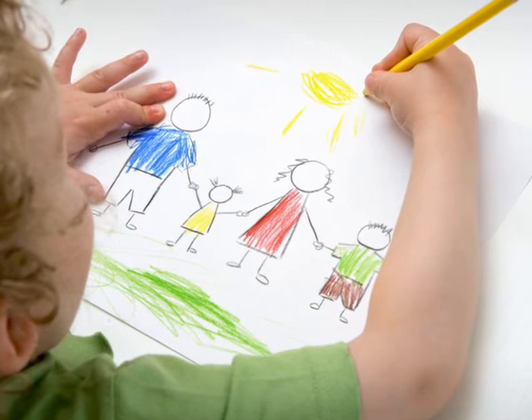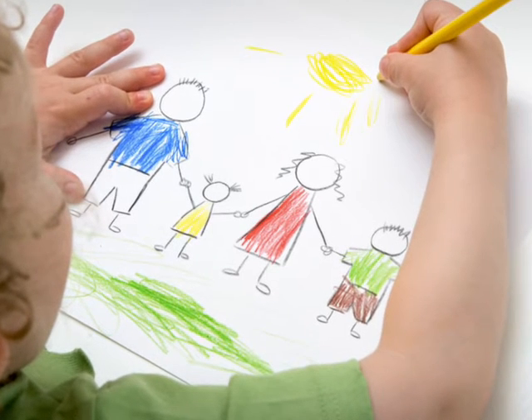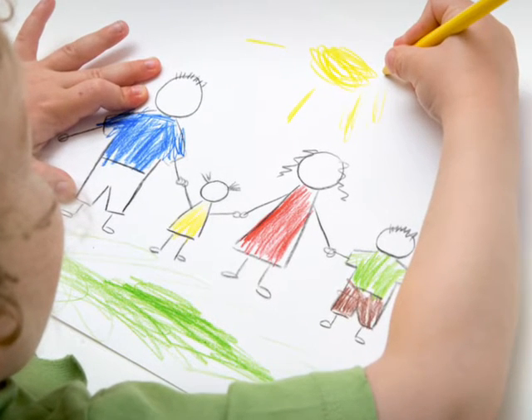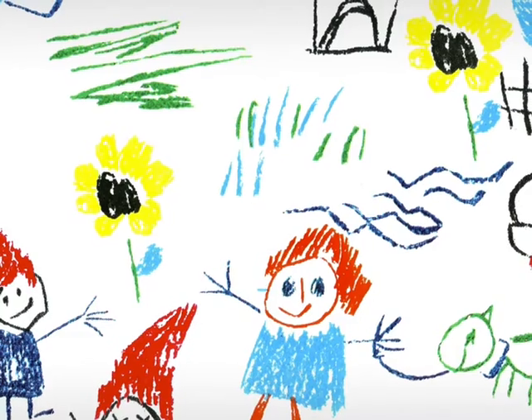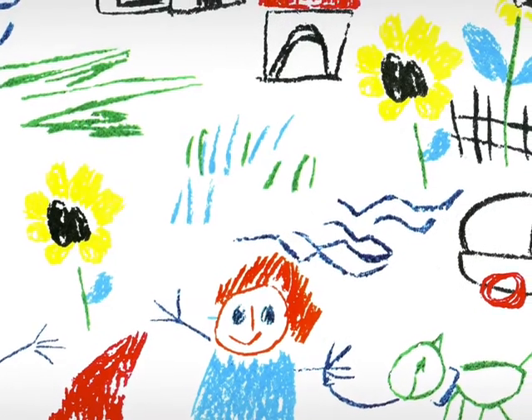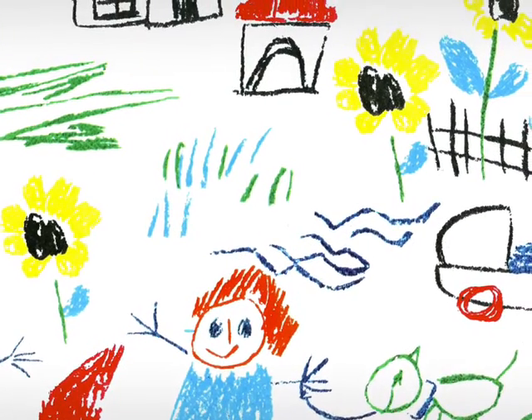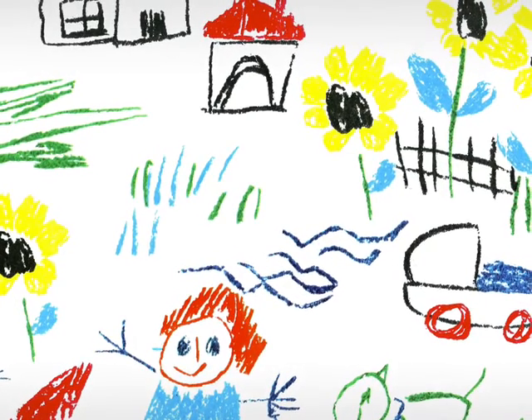So why do we choose to generate search results based on children's paintings? Because among children at a lower age, the lack of verbal or handwriting ability may constrain their curiosity and desire to explore the world. However, painting is a perfect way for them to express what they want to learn and explore.